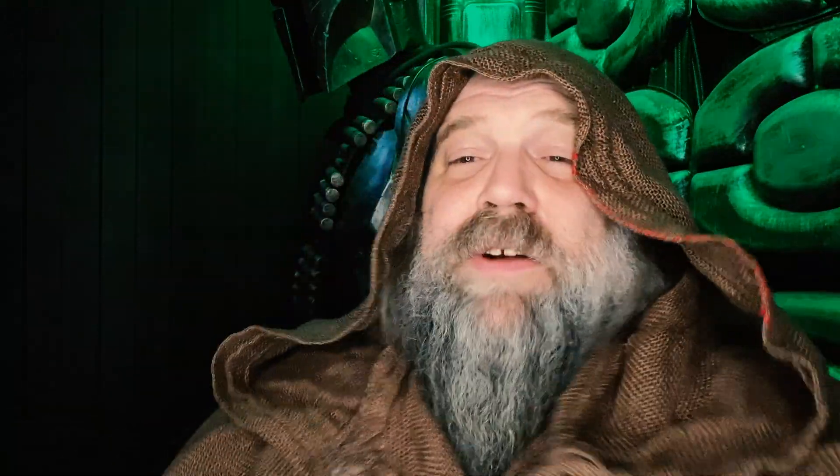Today I'm doing the costume tests and the location scouting for the Star Wars fan film. Things are moving along.